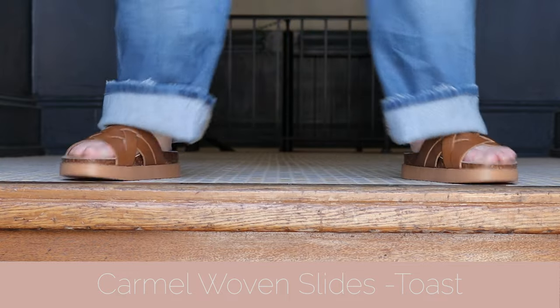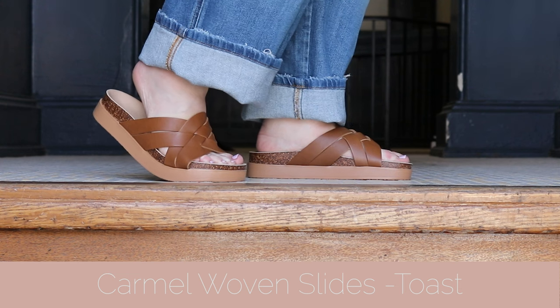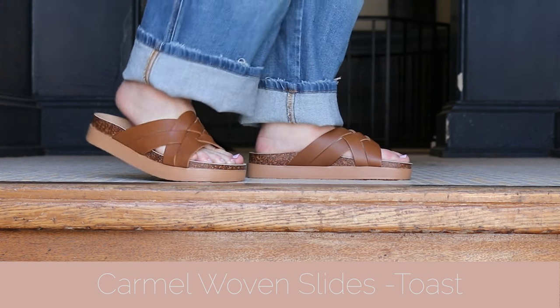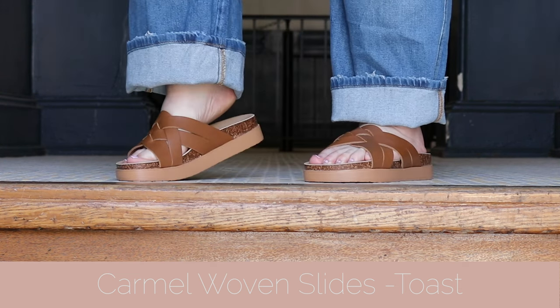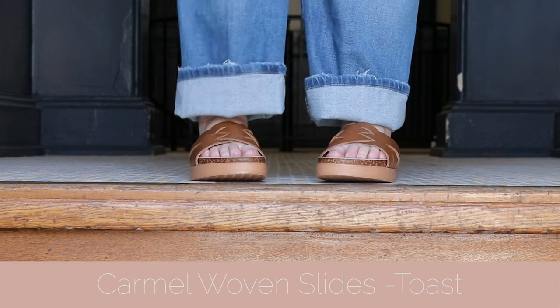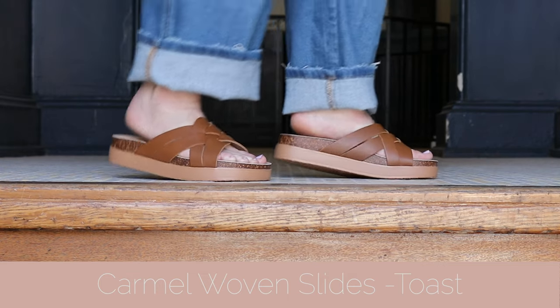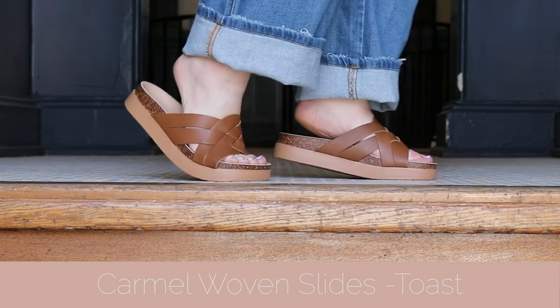When I saw the caramel woven slides, I knew that that was what I was going to be wearing for the rest of the summer. You can see in the try-on when I move my feet, they just move perfectly with my feet. They are so comfortable. This is one of the shoes from the WIDER Studios line that really sings the praise of those insoles. It is just the most comfortable sandal, and it is absolutely beautiful. I am going to be wearing these with damn near everything I wear all summer long.